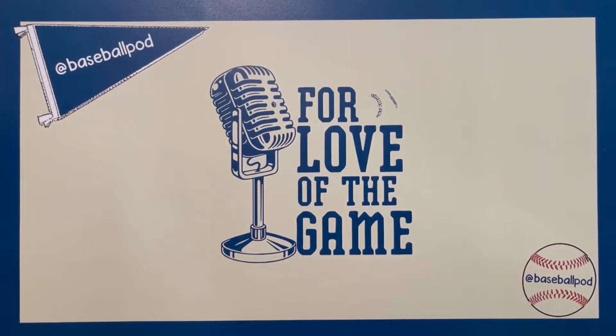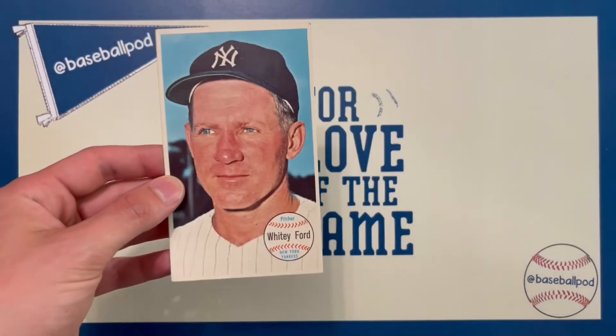Hello everyone, welcome back to the For Love of the Game podcast. Going to do another card talk segment. Today I want to talk about one of my all-time favorite card sets, the 1964 Topps Giants set.